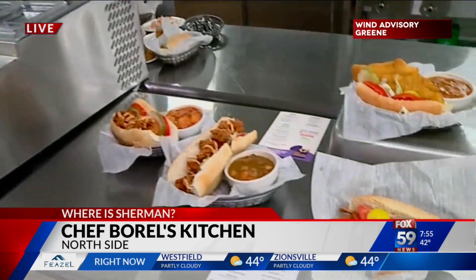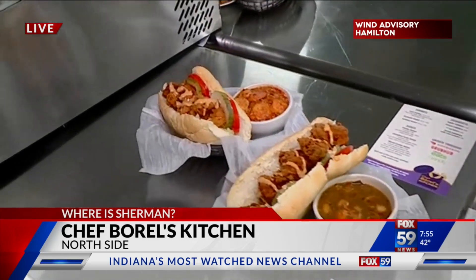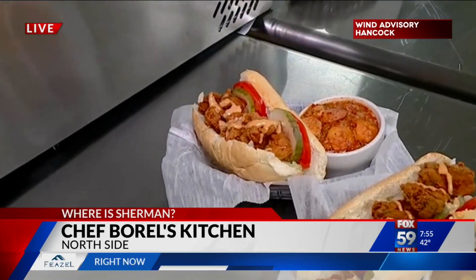We have a link to her website at fox59.com — it's Chef Burrell's Kitchen, and that's through Minify. If you have the app for GrubHub or DoorDash, you would order it and find the menu through there.